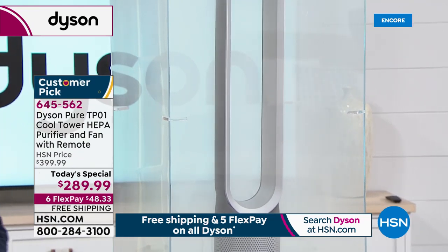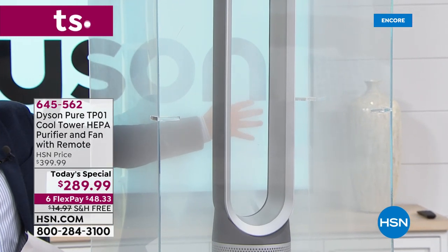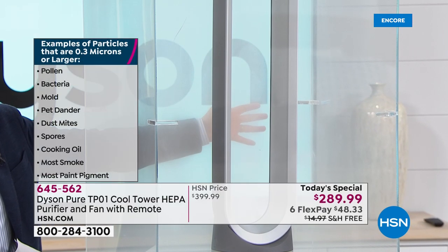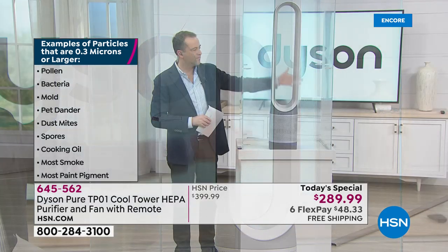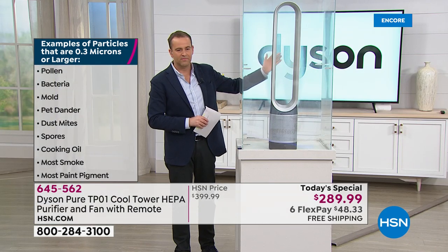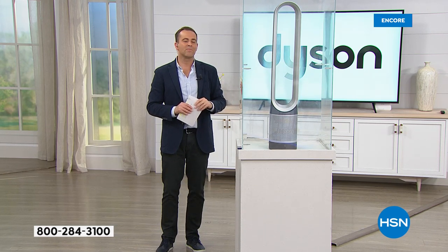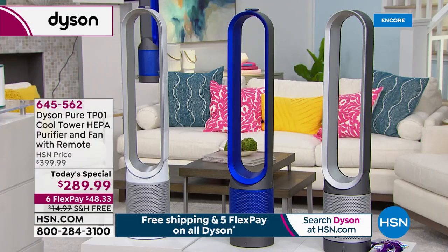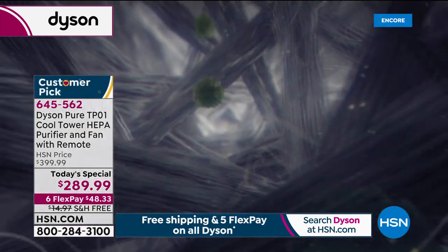Then you've got the other layer — the active carbon layer — to capture odors and VOCs, just like water to a sponge. It's developed to really do exactly as we're describing. Dyson prides itself on solving problems other people ignore. We've combined the filter with air multiplication technology to push that clean air through your home. It projects up to 19 feet and multiplies the air up to 16 times the amount taken in.